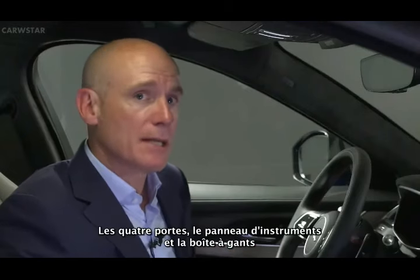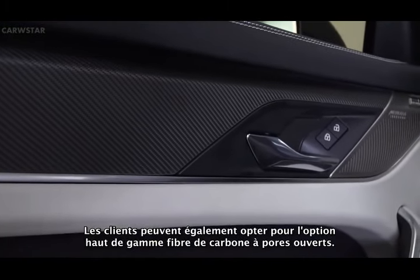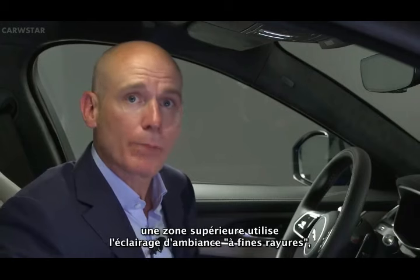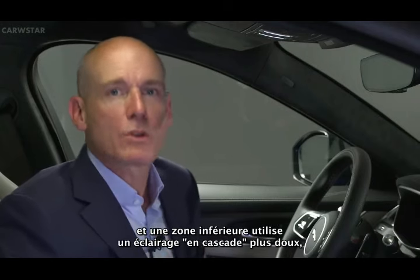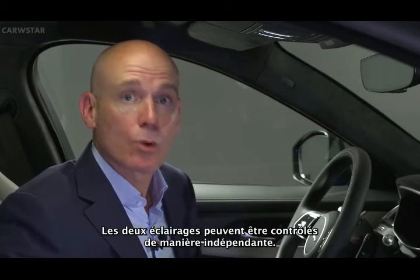A unique aluminium technical veneer with monogram pattern features on all four doors and across the instrument panel and glove box. Customers also have the premium option of open-pore carbon fiber. Cabin lighting has been enhanced, with 10 configurable colors now divided into two specific lighting zones — an upper zone using pinstripe ambient lighting and a lower zone using softer waterfall lighting — providing greater ambience to F-Pace's updated interior. Both zones can be controlled independently.